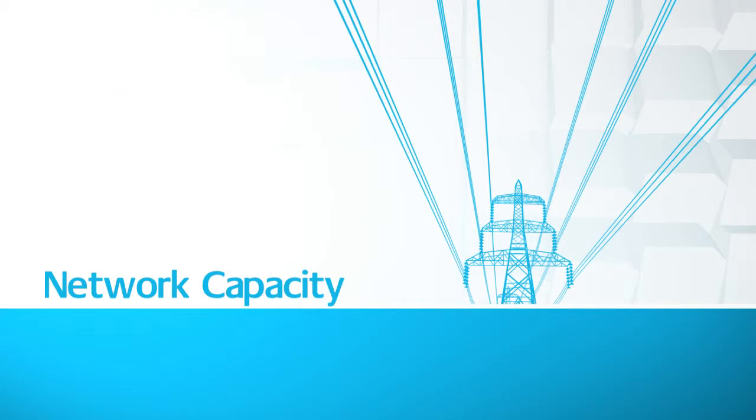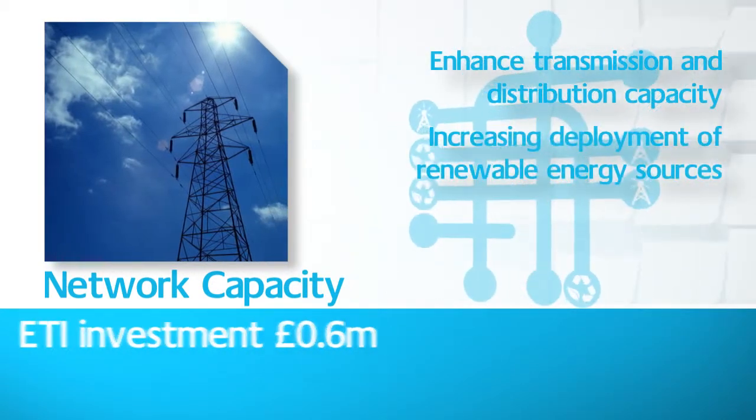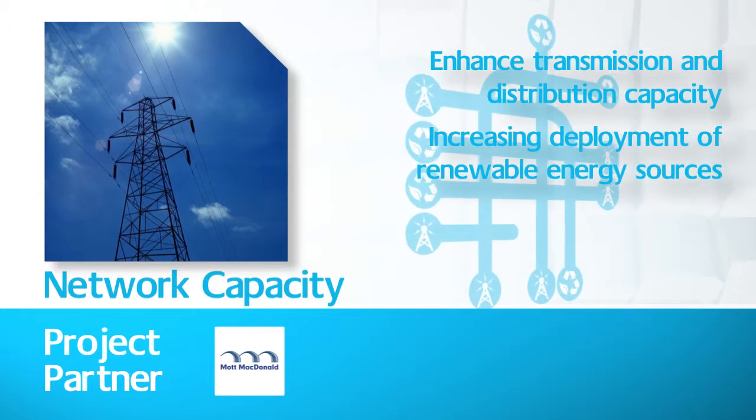This research project identified and assessed new technology solutions that could enhance transmission and distribution capacity in the UK. It assessed the feasibility of technologies to provide improved management of power flows and increased capacity.